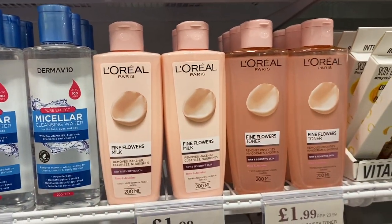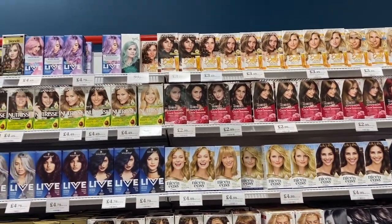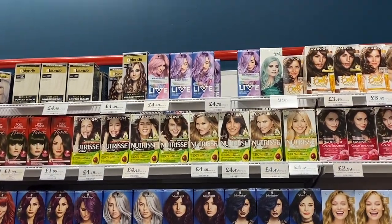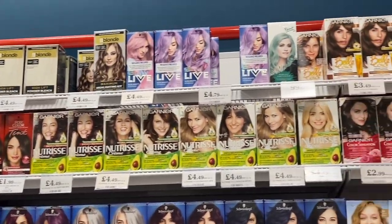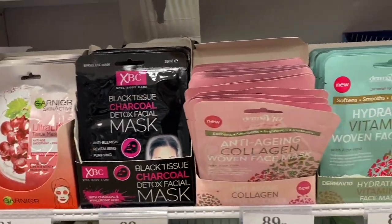I am obsessed with the different hair dyes at Home Bargains. The pastel life colours at the top are definitely my favourites — I've used the purple one quite recently. But I also like the darker ones: the silver one and a burgundy plum shade that I really want to try.